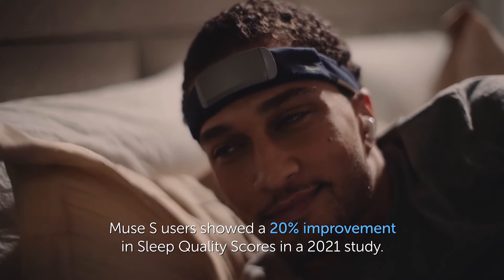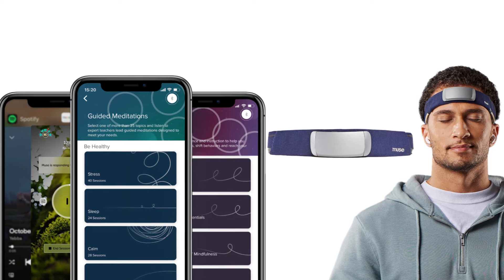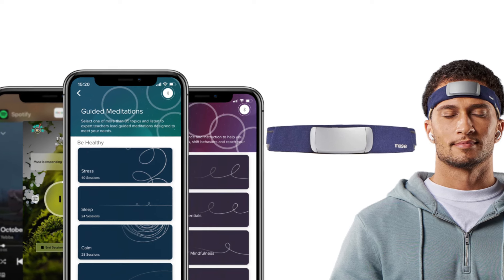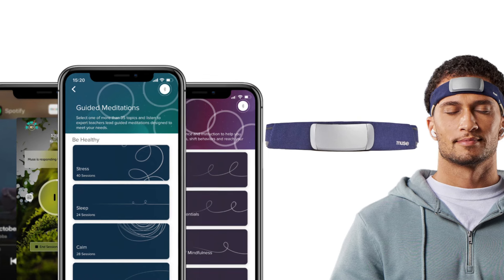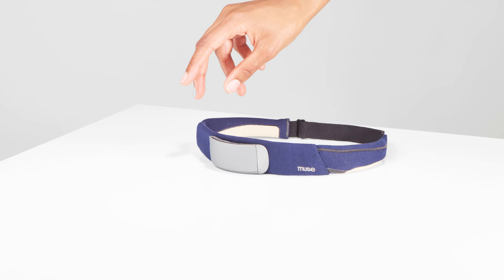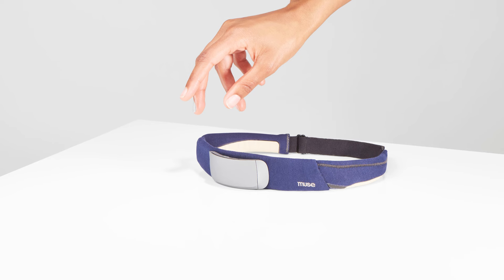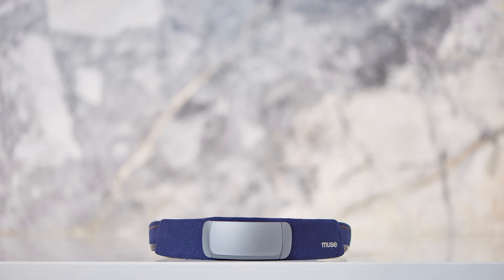The real magic happens when you immerse yourself in Muse's guided meditation sessions. With a diverse range of audio experiences — including soothing nature sounds, calming music, and guided visualizations — you'll find yourself effortlessly slipping into a state of deep relaxation and mental clarity. Of course, no device is without its quirks, and the Muse S is no exception. Some users may find the setup process a bit cumbersome, requiring precise positioning of the headband and pod for optimal performance.